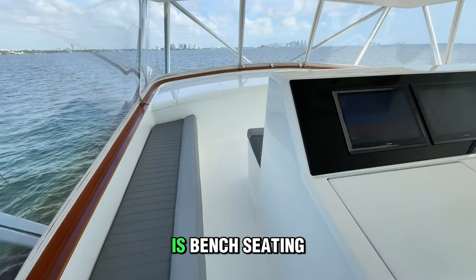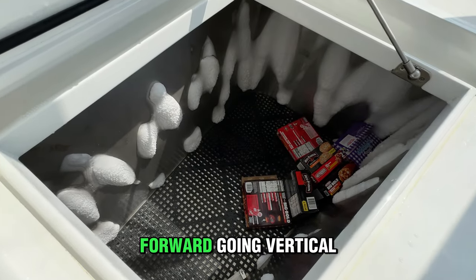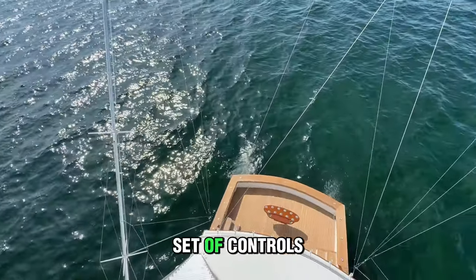Moving forward, there is bench seating both port and starboard, along with additional forward-facing seating, which is topped off by a large drink box and freezer all the way forward. Going vertical, we have a tower with satin finish that is equipped with Garmin electronics and a full set of controls.